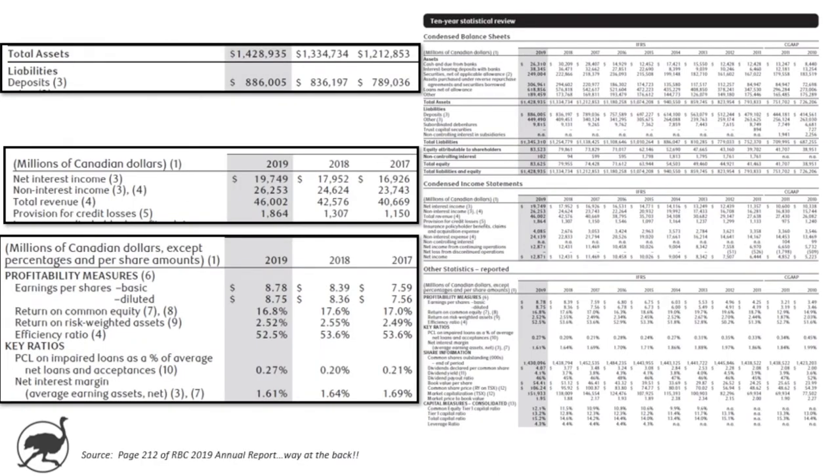Moving into the financial overview, there's a great 10-year review at the back of the annual report on page 212. The asset base is growing nicely, from $1.2 trillion to $1.4 trillion. The deposit base is getting close to $900 billion. Revenues climbed from $40.7 billion up to $46 billion in 2019. Net interest income is 43% of revenue at $19.7 billion — that's the spread they make on lending — versus non-interest income being fees and other revenue.